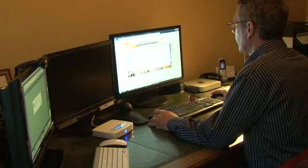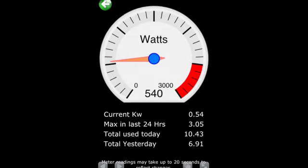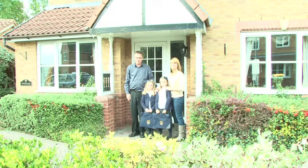Using the energy monitor, I'm able to keep track of the profile of the energy use in real time in the house. It's a win-win situation — it's saving me actual money and it's good for the environment.